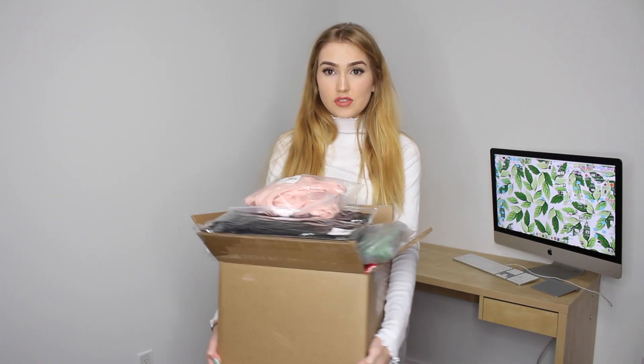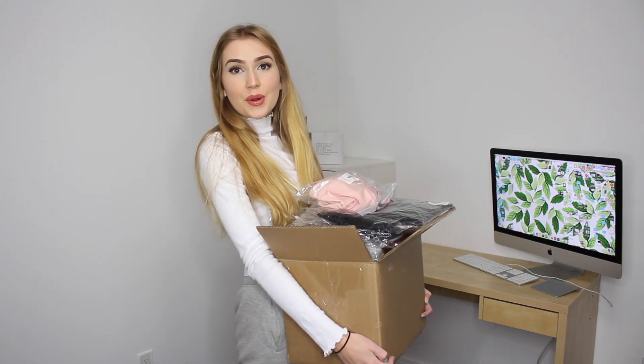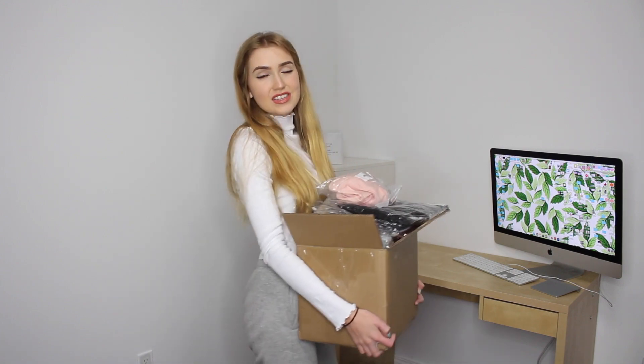I have this big box full of stuff and I can't wait to try it all on. I'm going to set it on my desk and pick items one by one, try them on, and see how it goes. Okay, let's start.